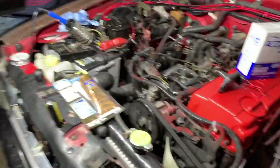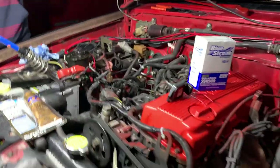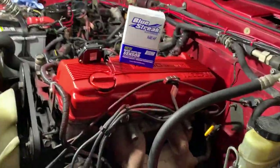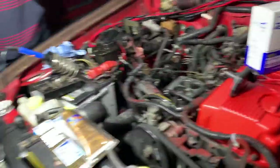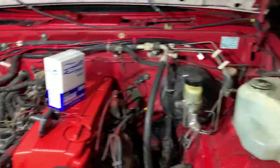Y'all remember the old light bar that was on the front of this? I sold that to Dalton, the big ol' LBZ Duramax. I was supposed to give him another light bar but I don't know where it is — I lost it. Don't judge me.